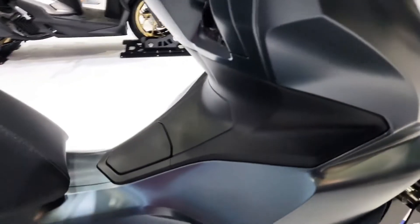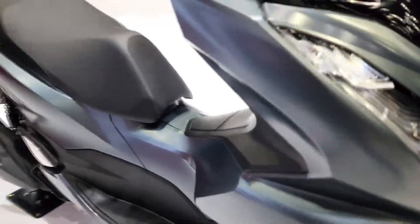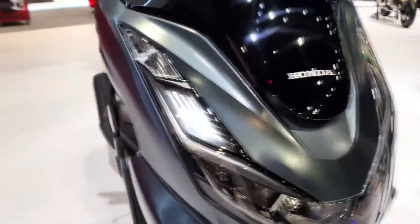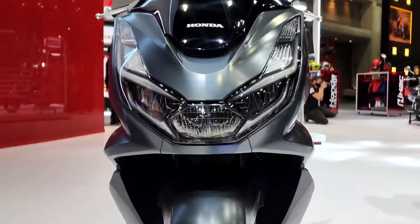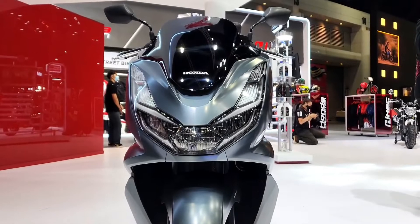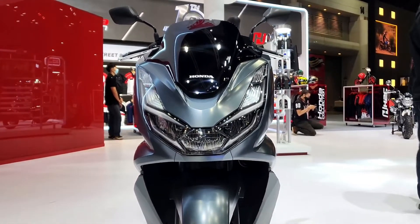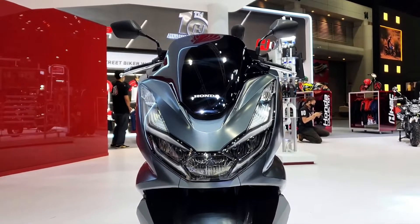Out back, the scooter gets an almost X-shaped taillight that gives it one of the prettiest light signatures in Honda's lineup. The Honda PCX-160 is powered by a new liquid-cooled, single-cylinder 157 cc ESP+ gasoline engine that generates 15.8 horsepower at 8,500 rpm. The fuel-injected powertrain supposedly does 45.1 kilometers per liter according to Honda.